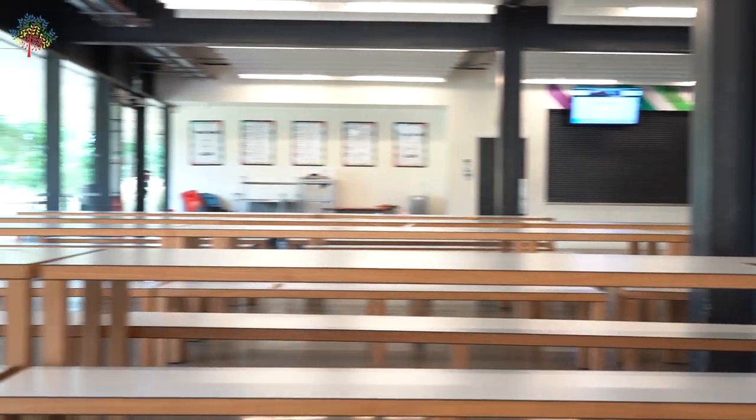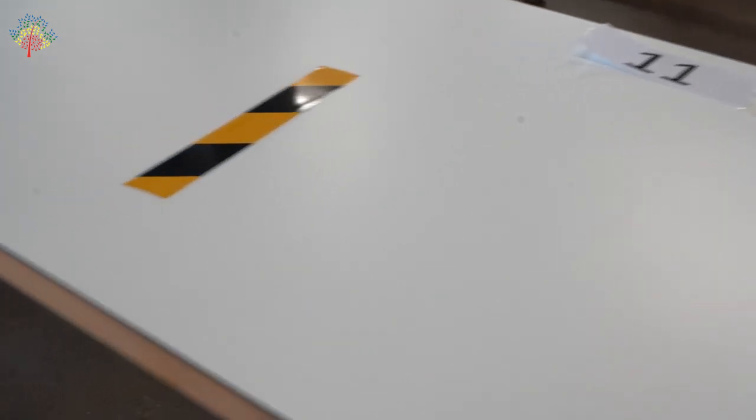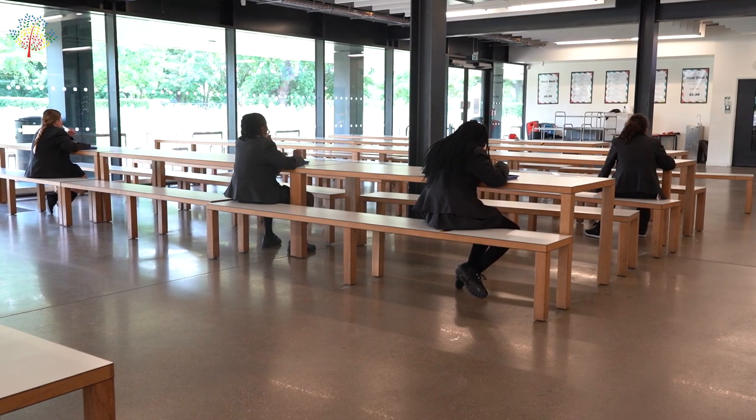If the weather is not suitable for sitting outside, there are seats prepared in the restaurant that are clearly marked and two metres apart. Again, tables and chairs are always cleaned between sittings.